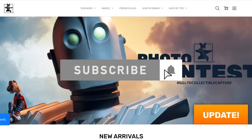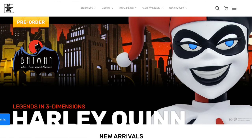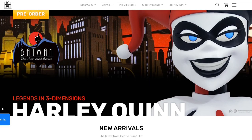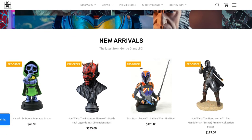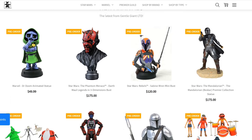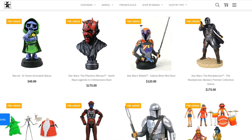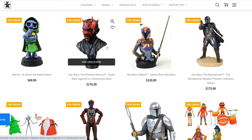I'm here at the Gentle Giant website, and I will have the link in the description for those who are interested so you can come and take a look. I'm not a big fan always of Gentle Giant's website — it is better than it used to be, but it's not as good as Sideshow's website. These are the new things that went on pre-order last week. A lot of these things were announced last year at New York Comic Con, and now, of course, they're on pre-order.